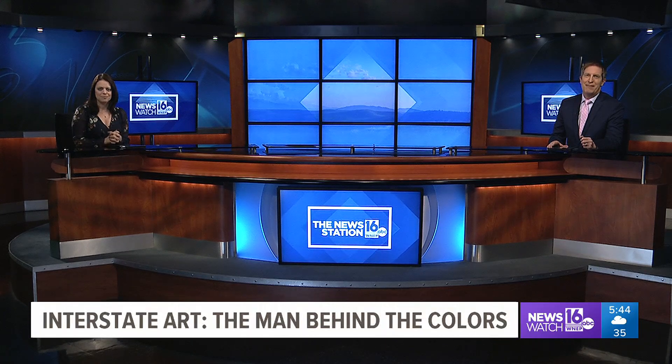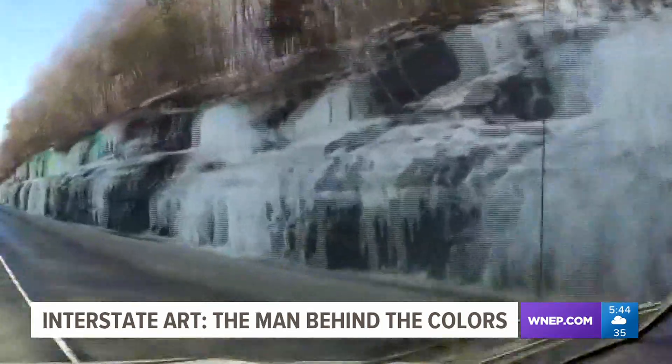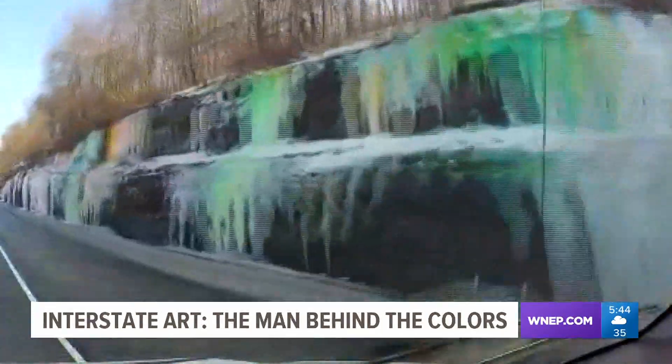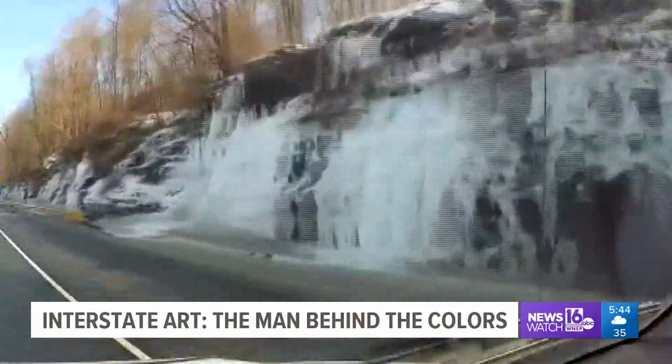The weather this month has been ideal for a tradition along Interstate 81 in Scranton. Drivers may have noticed the colors staining the white snow and ice through the 81 corridor the past few weeks. News Watch 16's Stacey Lang introduces us to the man behind the interstate art. You may have spotted the bright colors from your car window while driving on Interstate 81 near River Street in Scranton.